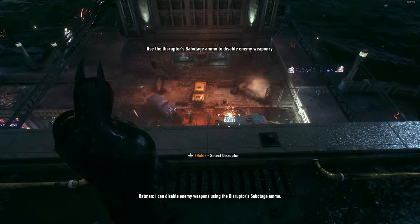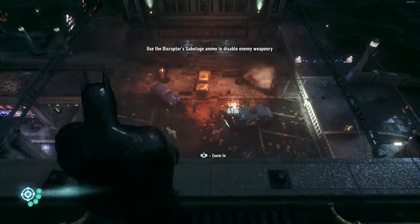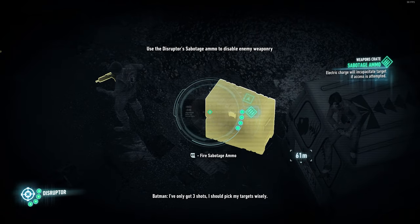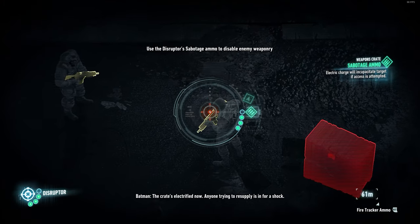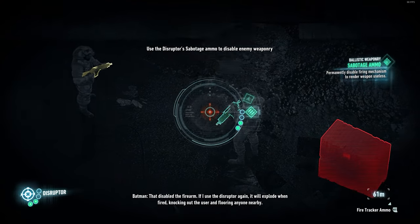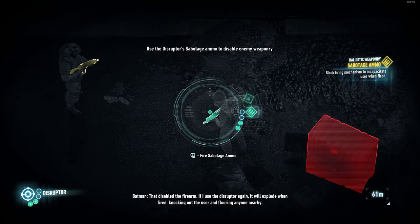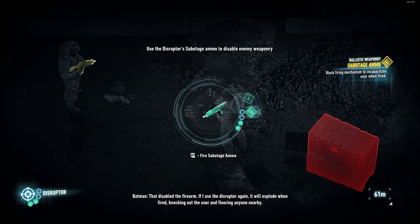I can disable enemy weapons using the Disruptor's sabotage ammo. I've only got three shots — I should pick my targets wisely. The crate's electrified now. Anyone trying to resupply is in for a shock. That disabled the firearm. If I use the Disruptor again, it will explode when fired, knocking out the user and flooring anyone nearby.